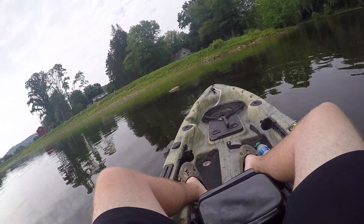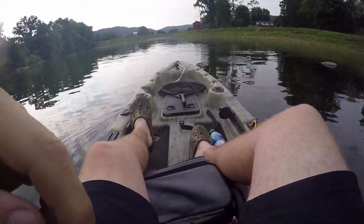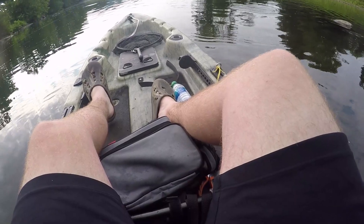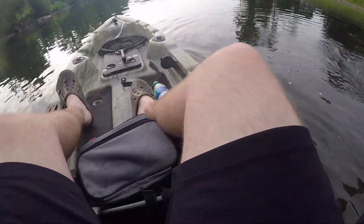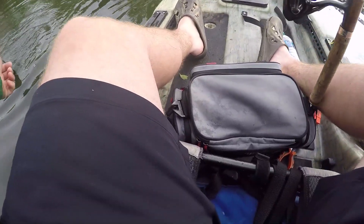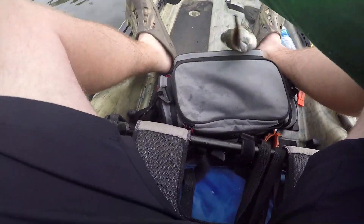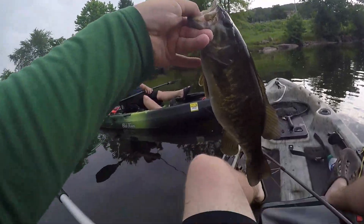There we go — that feels like a better fish. They fight so hard here. Come here — I got it. That's a nice one. That's a nice little river chum. Oh, you're feeding. There we go, there's number two. Nice solid little fat guy — fun little river smallmouth.